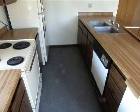Full kitchen including a dishwasher, south facing window, a coat closet, there's another coat closet there.